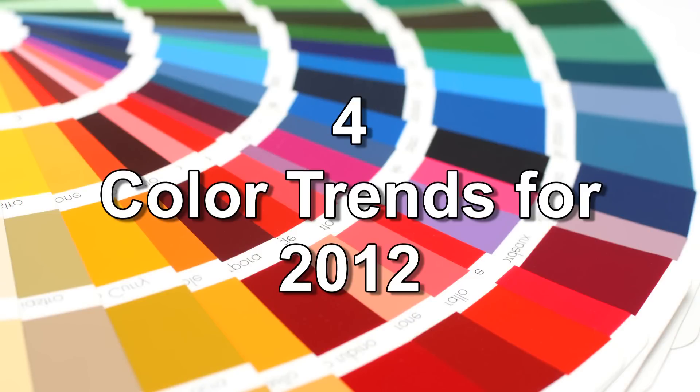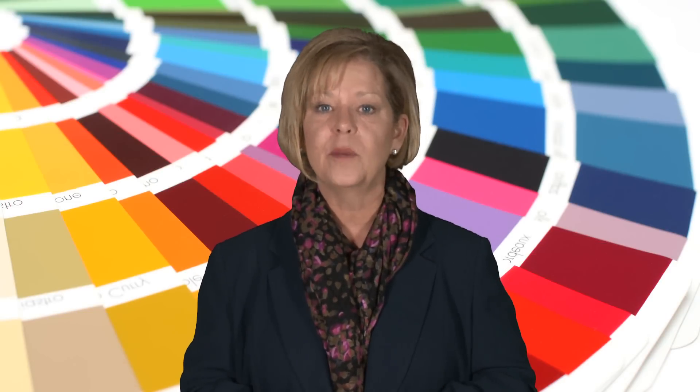Look for the following four trends in 2012. Number one, blues will continue to gain popularity both inside and out. Number two, greens will be inspired by wonderful outdoor natural-like colors. Number three, we'll see an increase in the use of purple, not only in kids spaces but in other areas throughout the home. And finally, number four, an increase in the use of patterns, whether it's pattern painting on a wall surface, on a floor, or including more patterns within your home furnishings. Four trends for 2012, all inspired by the beauty of the outdoors.